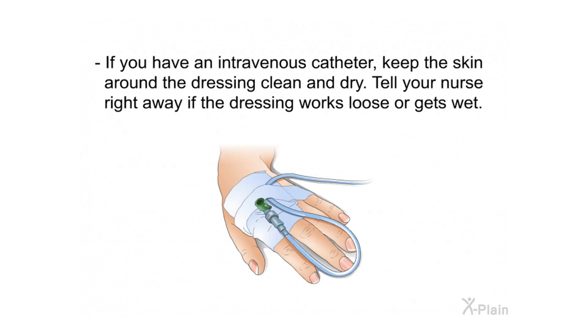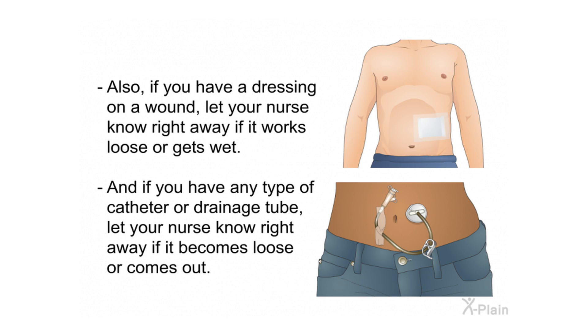If you have an intravenous catheter, keep the skin around the dressing clean and dry, and tell your nurse right away if the dressing works loose or gets wet. If you have a dressing on a wound, also let your nurse know right away if it works loose or gets wet. If you have any type of catheter or drainage tube, let your nurse know immediately if it becomes loose or comes out.